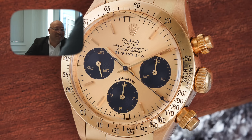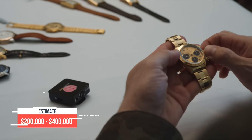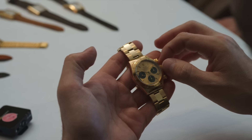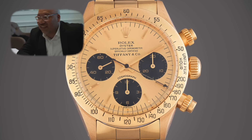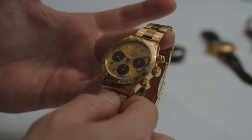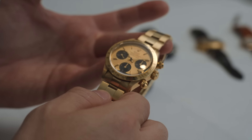The condition looks perfect — I'm not looping the dial but it looks like all the lume is there, everything looks exactly as it should. It's a stunning piece. You don't see a lot of gold Tiffany & Co. signed Daytonas — you see a lot of steel because those were cheaper, so people could walk into Tiffany and not worry too much. Even without the Tiffany and Co. signature this would have been a fantastic example of just a champagne 6265 — the double-signed dial adds a huge layer of value to a piece like this.